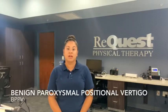Vertigo is a common reason patients see their doctor. Patients suffering from vertigo will experience a false sense of spinning along with nausea, vomiting, and abnormal eye movements. Benign paroxysmal positional vertigo, or BPPV, is the most common cause of vertigo.